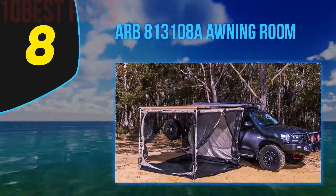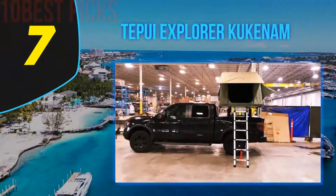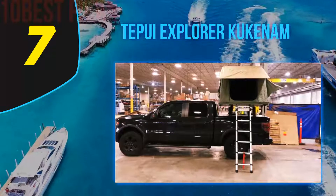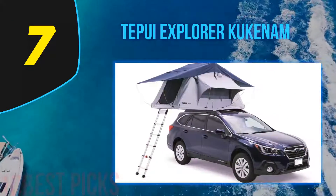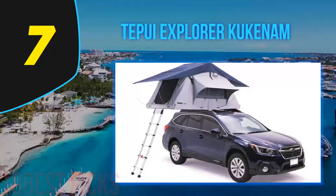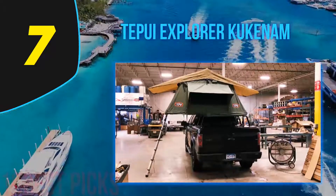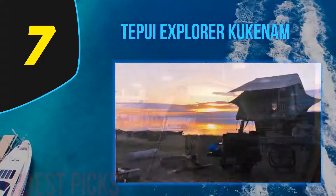Coming in at number 7, the Tepui Explorer Kukanem. I'm a big fan of the Tepui Explorer Kukanem — I think it's because it's one of the only products on our pop-up tents list that looks like a common old garden tent. It's got that family camping trip nostalgia to it, and comes in neutral colors that won't alert passersby or bears to your presence while you're wild camping in the forest.